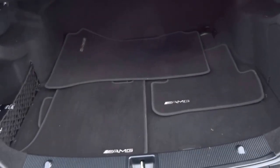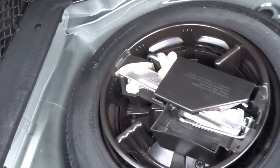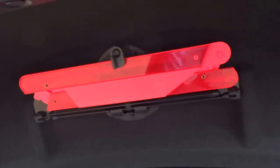Coming around to the back of the car — as you can see, the original AMG floor mats, all in very good condition. The car is also supplied with a first aid kit, spare wheel and jack. It's even got the original gloves, which appear to have never been used, which is always a good thing. And also a warning triangle.